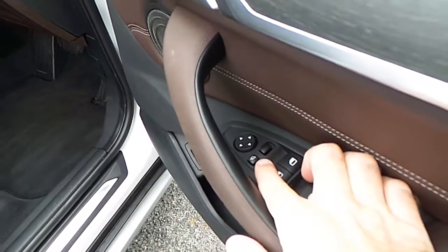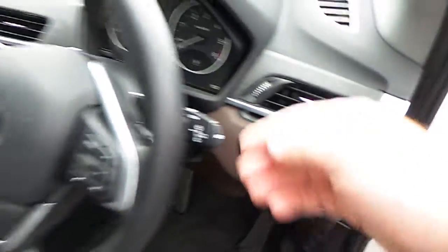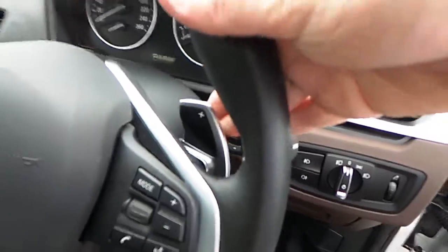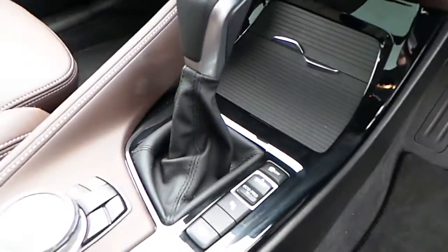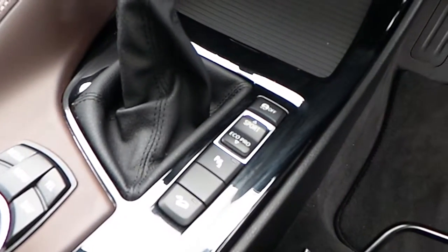We have folding exterior mirrors, automatic headlights, sports leather steering wheel which is multi-function and paddle shift, automatic transmission with BMW touchpad.